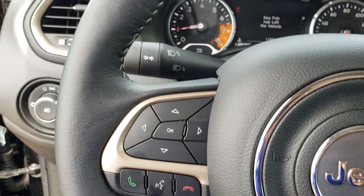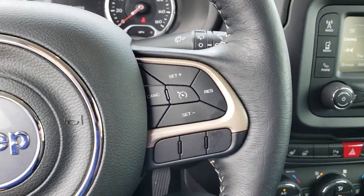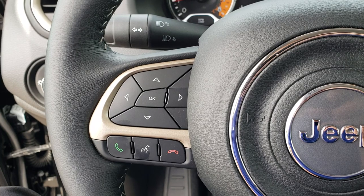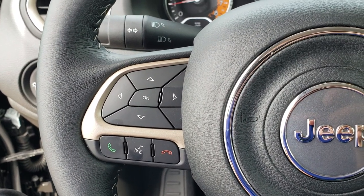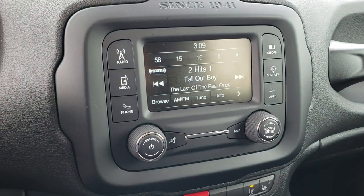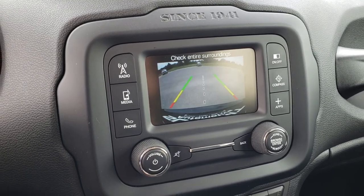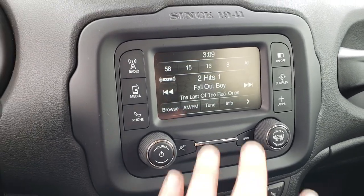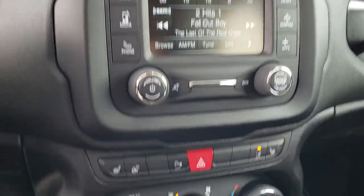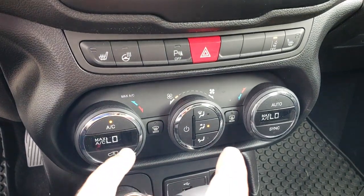We have the heated leather-wrapped steering wheel — no rips or tears on that. Cruise controls, information center controls, and the Bluetooth audio controls. This one has AM, FM, and Sirius satellite radio capabilities. This is also where your backup camera shows up. This is considered the 5.0 touch screen. You have heated seats, heated steering wheel, backup sensors, and dual climate control.